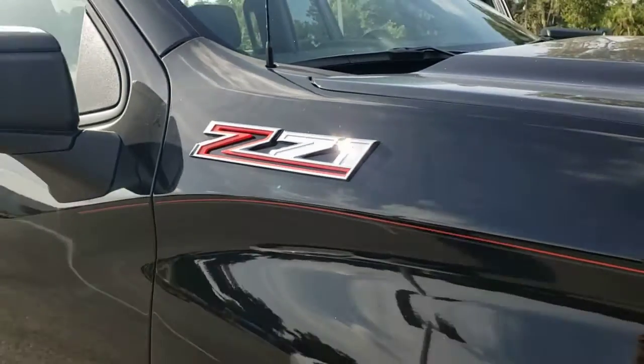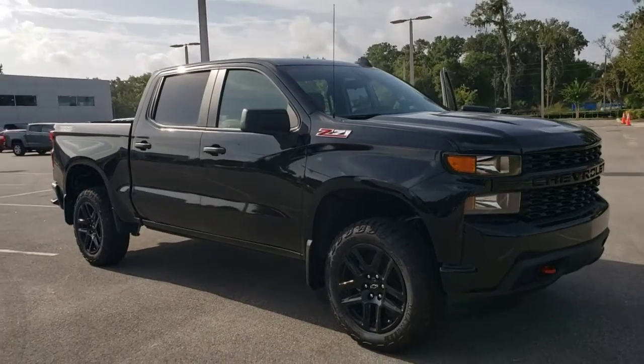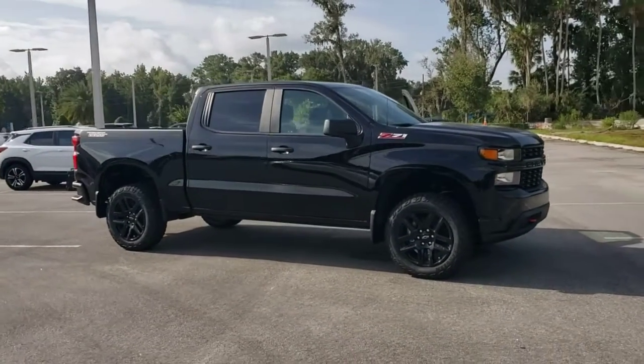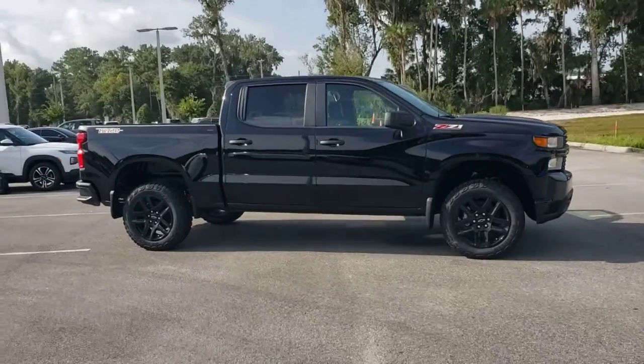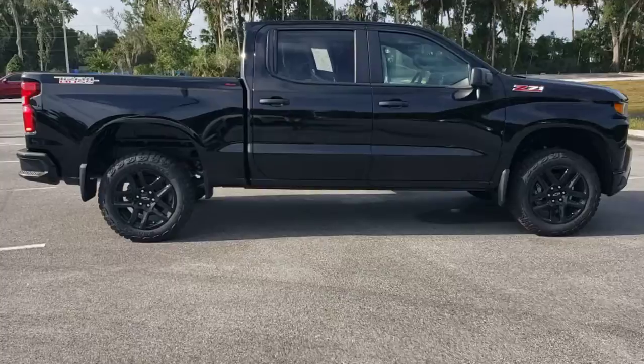Get into a car with value. The 2021 Chevrolet Silverado 1500 is the full-size pickup that blends a spacious, quiet cabin, technology that keeps you connected, smooth handling, and the toughness you need for all your projects.